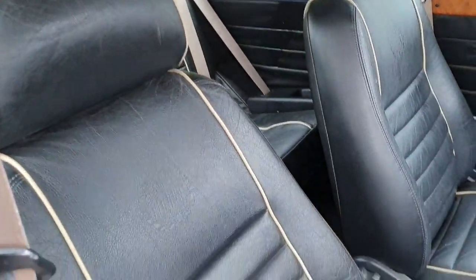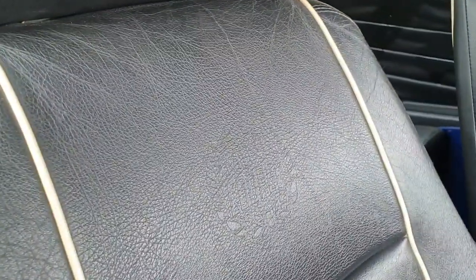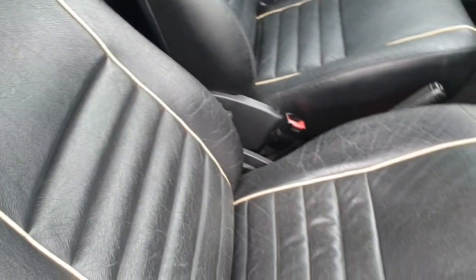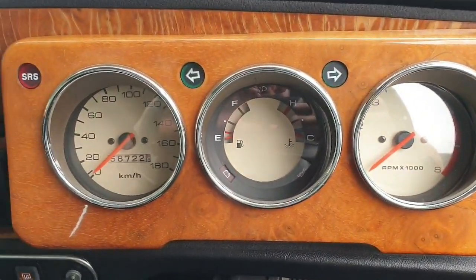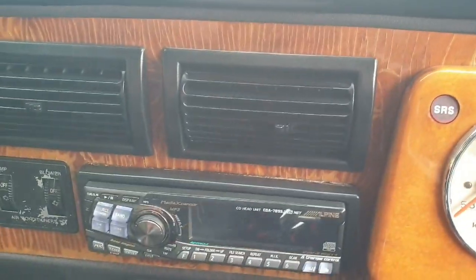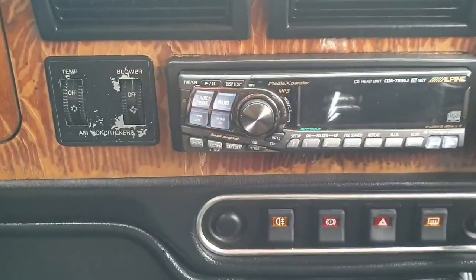The interior trim is full black leather with the Mini Cooper logo embossed into the seats and cream piping. It has a three-gauge wooden dashboard with cream clocks, radio CD, and being a Japanese import, comes with air conditioning.